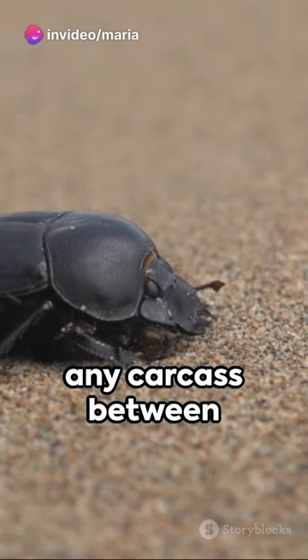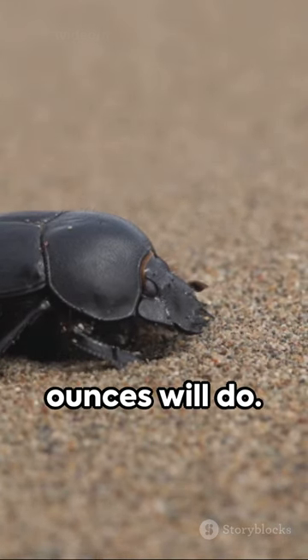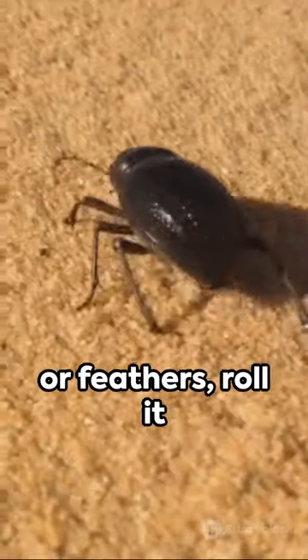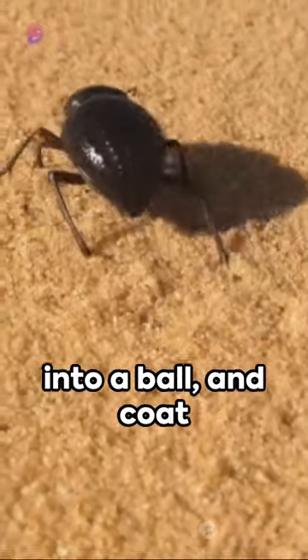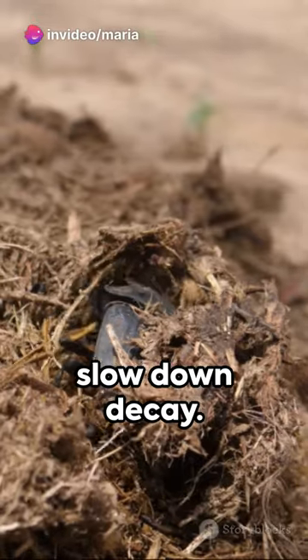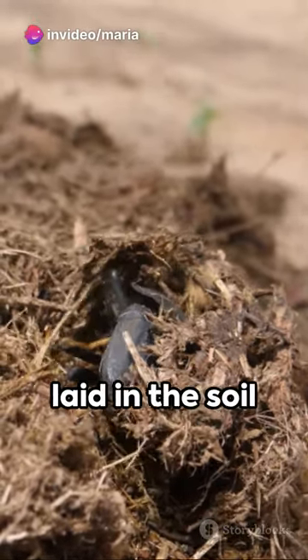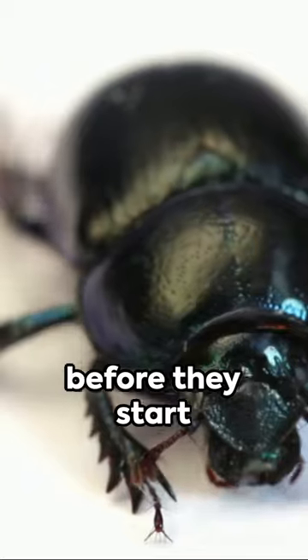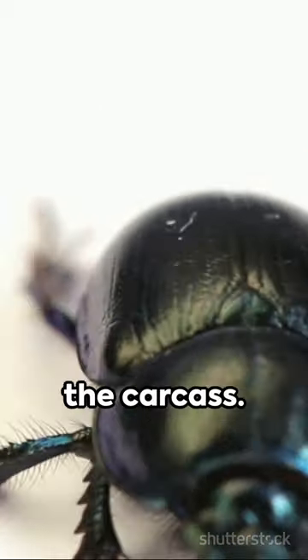They're not fussy — any carcass between 2.8 and 7.1 ounces will do. Once they find it, they strip it of fur or feathers, roll it into a ball, and coat it with secretions to slow down decay. The eggs are then laid in the soil right next to the carcass. The parents even feed the larvae regurgitated food before they start feeding directly on the carcass.